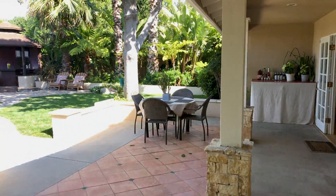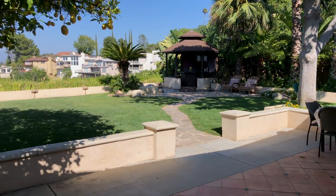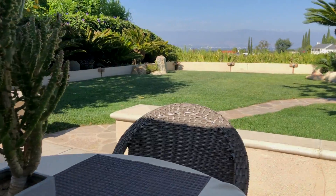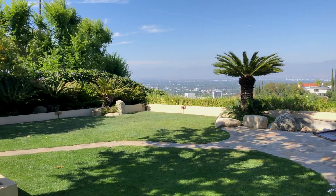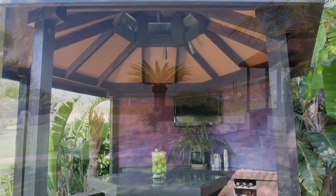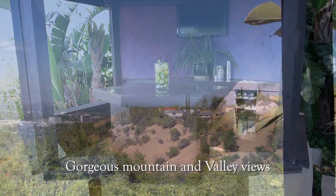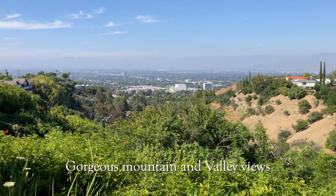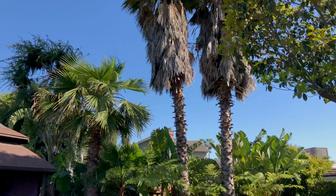The stunning backyard is enhanced by professional landscaping and gorgeous unobstructed views. Gaze out at the sprawling valley views.